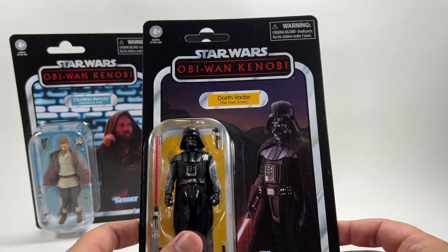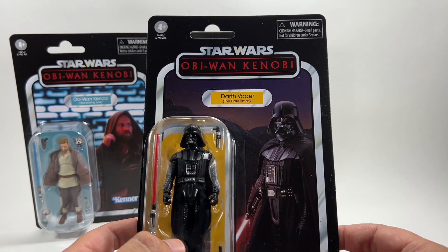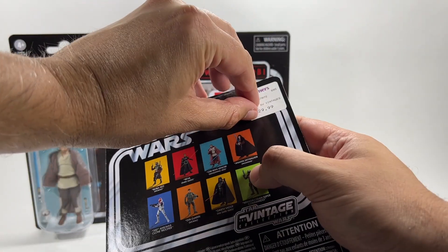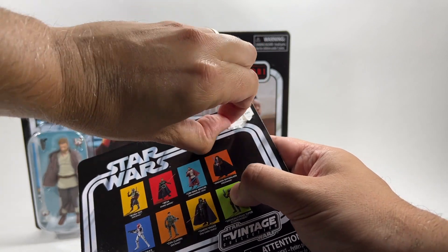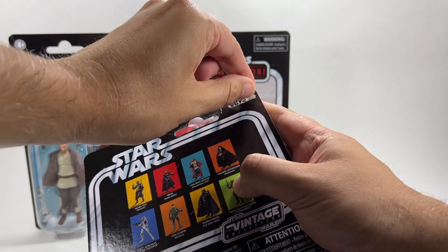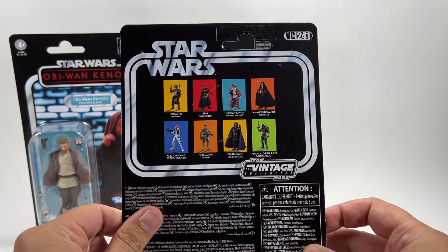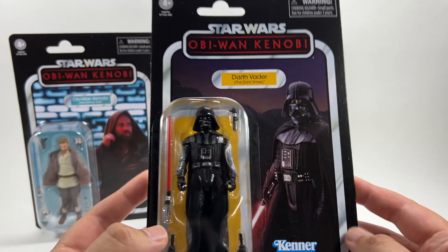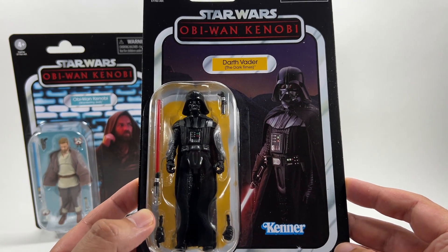Interesting that the figure is called Darth Vader: The Dark Times — I'm not too sure if there was ever a light time for Darth Vader, but there you go. Let's take off the price sticker on the back so we can see the VC number. I'm pretty sure he is VC241 — let's have a look. Yeah, VC241. He is just going to be amazing; I cannot wait to review him.